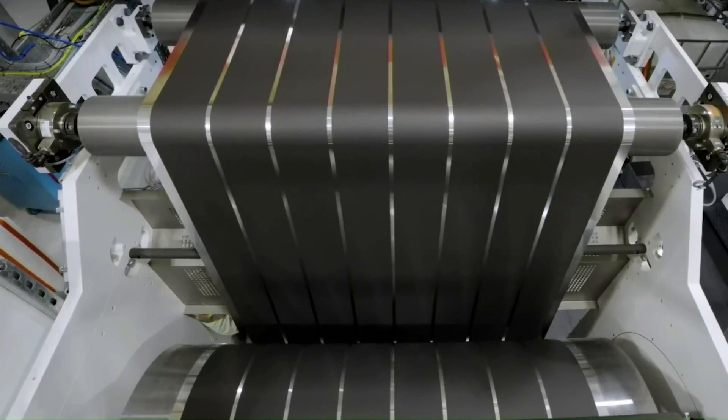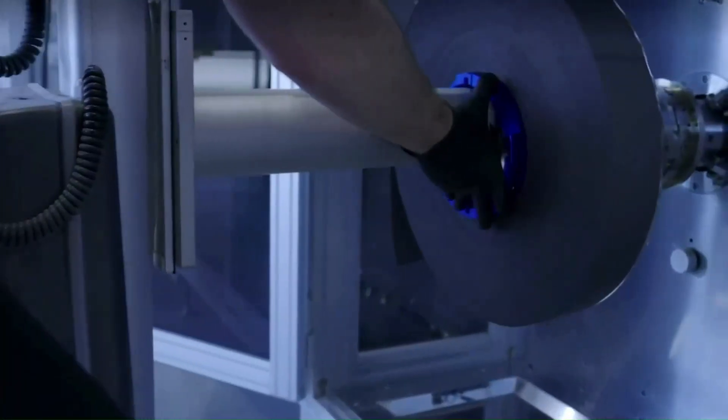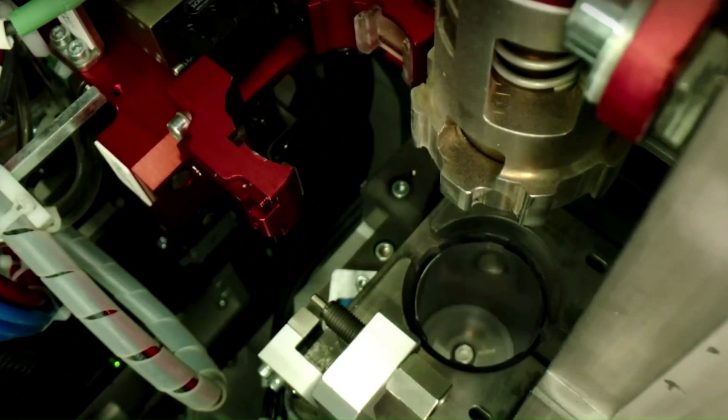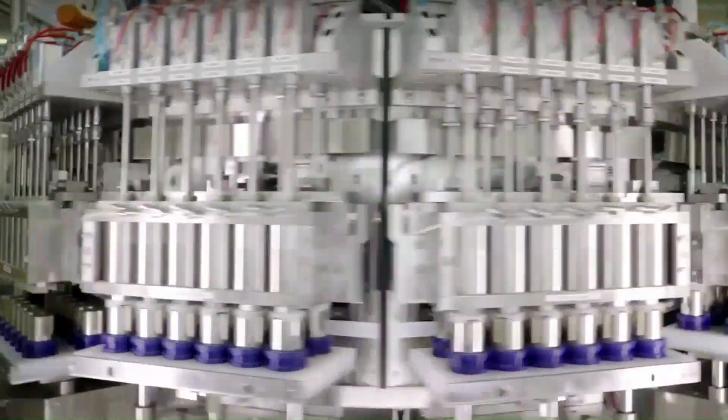One of the most important features of Gigafactory 2 is the development and production of SolarCity technology used in the production of solar panels. SolarCity is a world-leading company in the solar energy sector and, after joining Tesla, made a significant breakthrough in the field of solar energy.